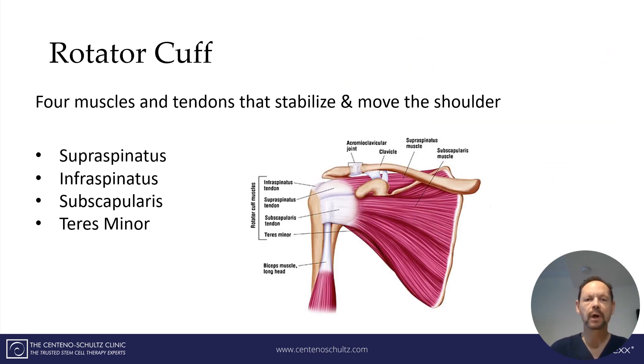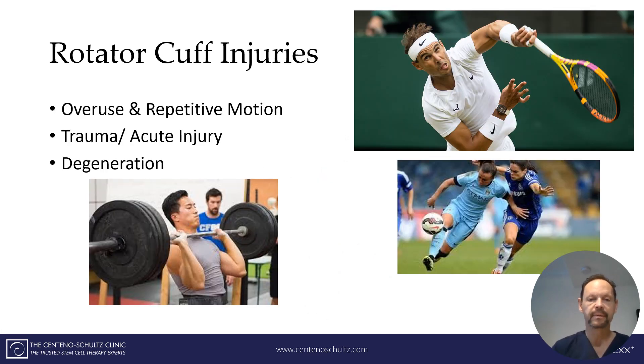The rotator cuff is a series of four muscles and tendons that stabilize and move the shoulder. They're depicted here. There are four of them: the supraspinatus, the infraspinatus, the subscapularis, and the teres minor. It's a shallow joint, but it has enormous motion — it goes up and back and forward. It's a critical joint and its mobility is dependent upon the rotator cuff.